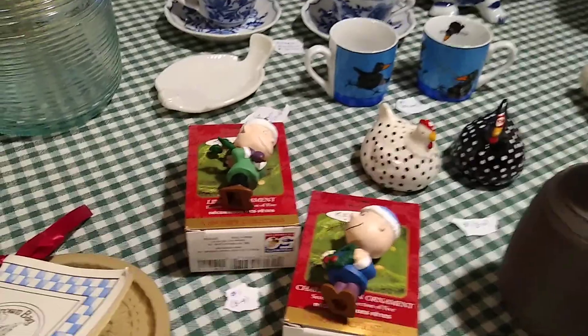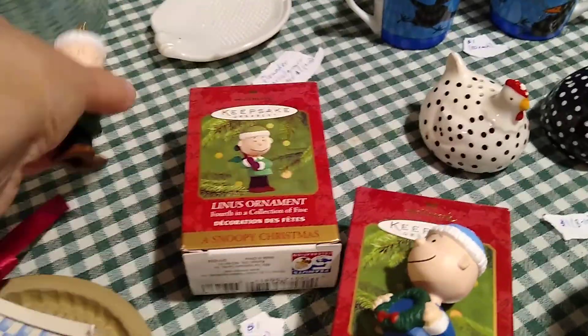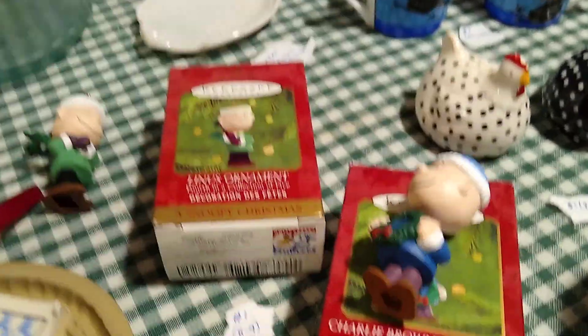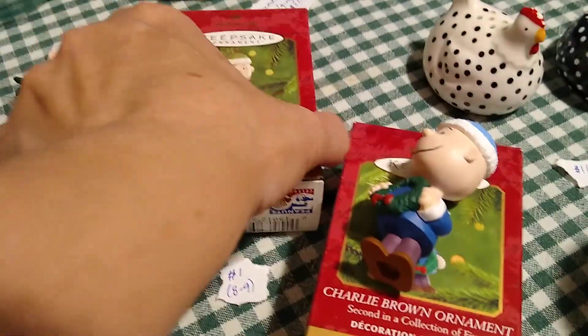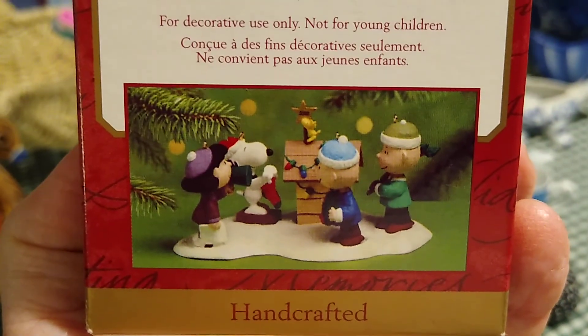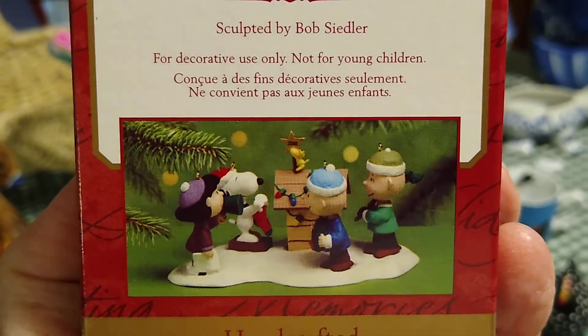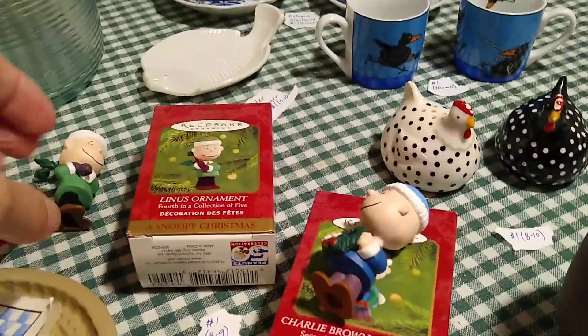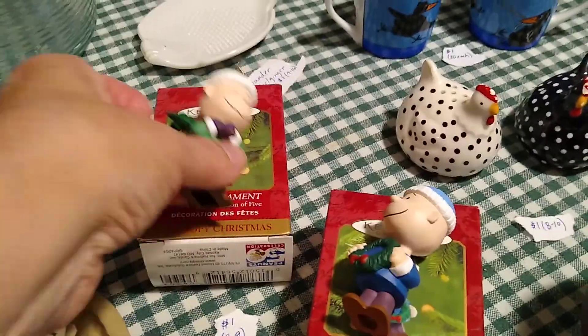The Charlie Brown ornaments are a set — that one is fourth in a collection of five and that one is second in a collection of five. They've got their paperwork inside. I paid a dollar each for these and they sell anywhere between eight and nine dollars each.